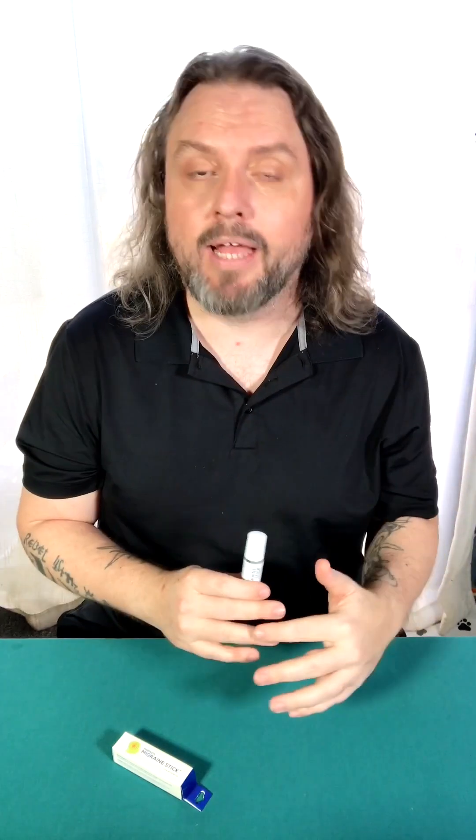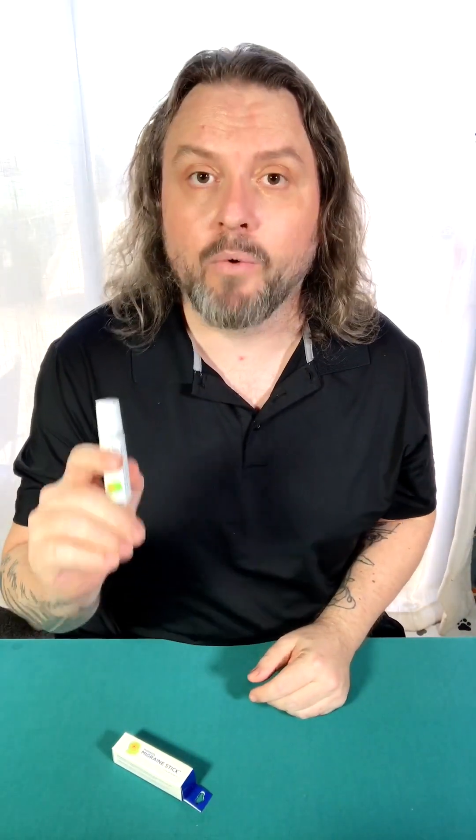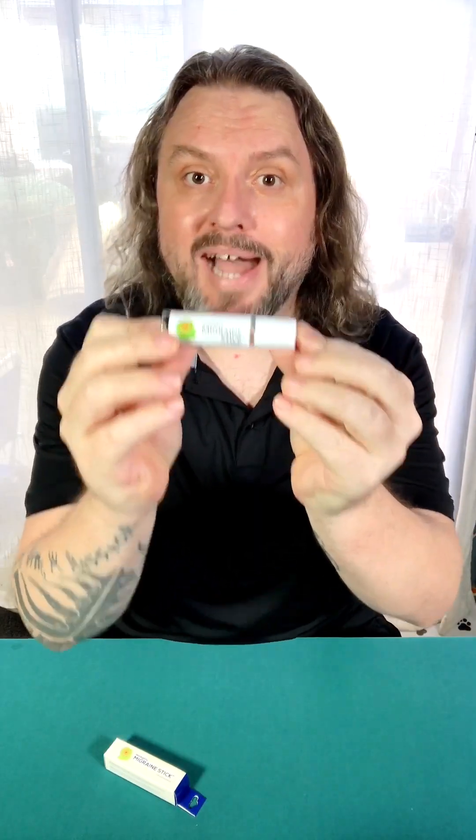If you're somebody like me who deals with migraines and headaches, this is definitely a product I would highly recommend. Here's another reason to love the Migrastil Migraine Stick: it's made right here in the USA by Basic Vigor, a company completely committed to quality and customer satisfaction. It's cruelty-free, vegan, dermatologically tested for skin safety, and backed with a 100% satisfaction guarantee.